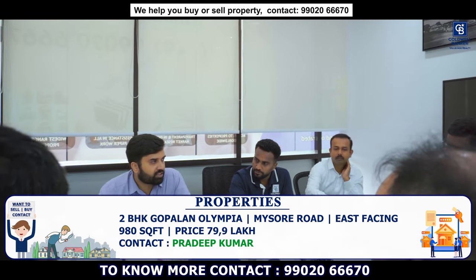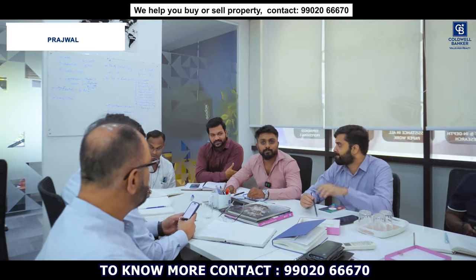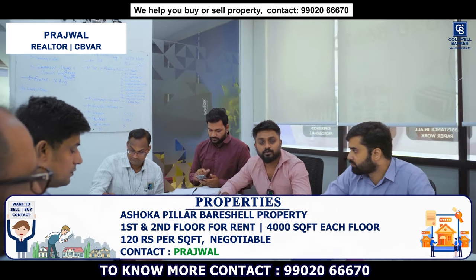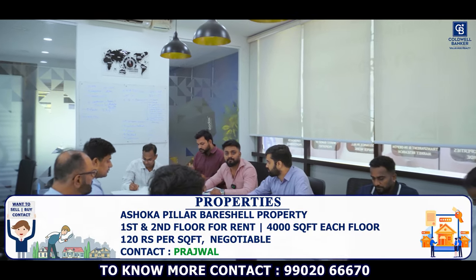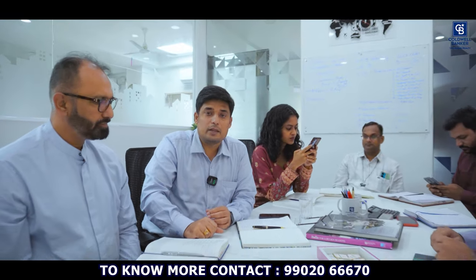This week I have a brand new commercial property right in front of Ashoka Pillar. It is an 8,000 square feet property, ground plus 2 floors. The first and second floors are available for rent. The owner is quoting 4.8 lakhs per floor. For more details, please contact me.